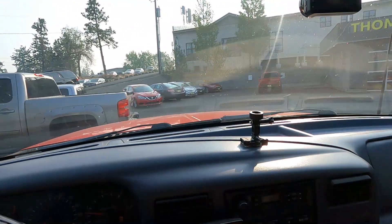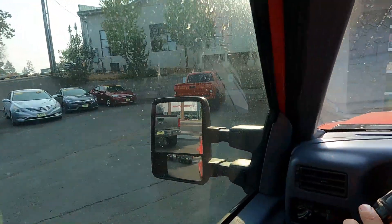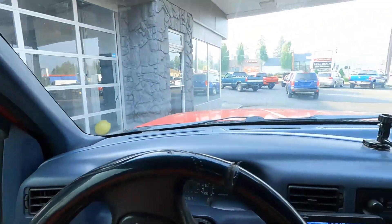And we're here already because it was only about a mile away. That should be our Tacoma right there. We're going to grab it. Let's get back up to it and get it.